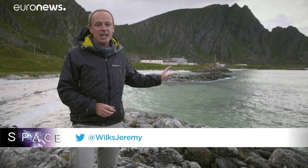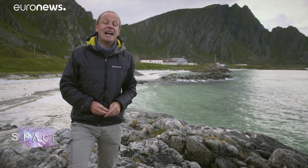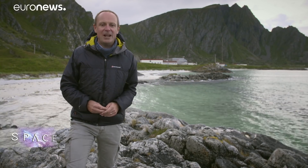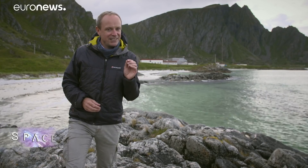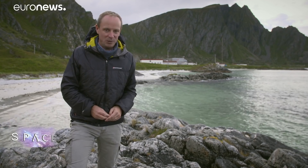Hello and welcome to Space, here from the coast of northern Norway where we've come to the Andøya Space Centre to meet scientists working on a new satellite called Aeolus, which is measuring the winds all around our planet for the very first time. But right now they're working on calibrating and validating all of the measurements they're getting from orbit.